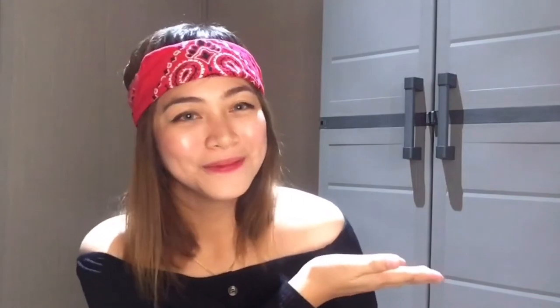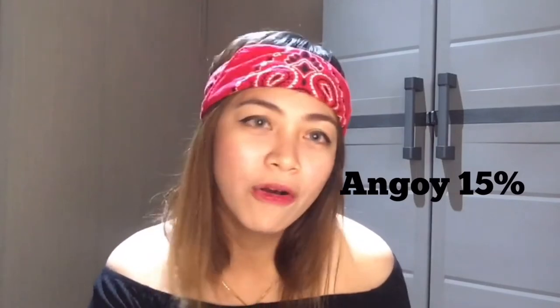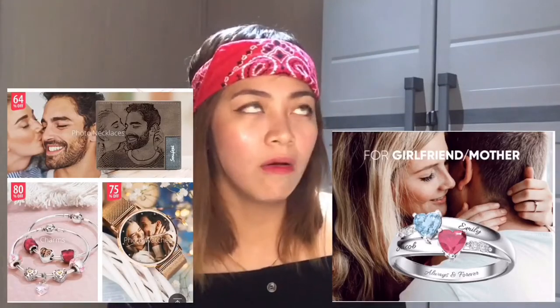Meron kayong pwedeng i-order doon guys - gamitin nyo yung code ko, ilalagay ko lang dito yung code ko. I think 15% off - malaki na yung tulong yun na 15%. Nagustuhan ko sila kasi may mga necklace, earrings, bangles, and meron silang watch at phone keys din. So guys, i-open ko na to.